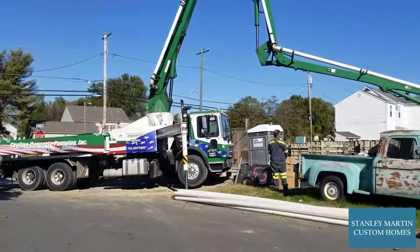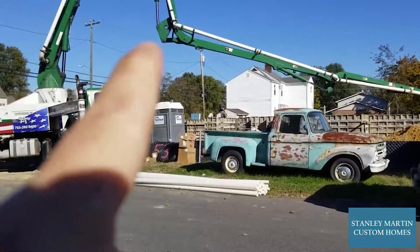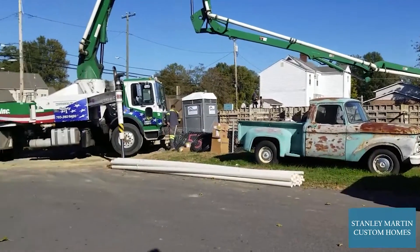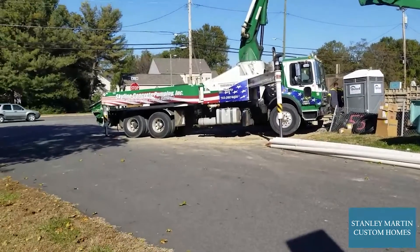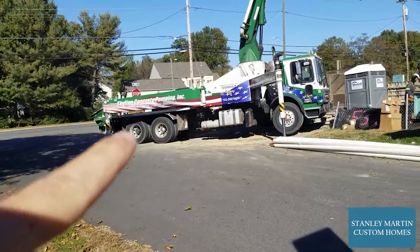What happens here is all your wall forms are set up in the foundation here of the house. And then a concrete truck will back up to the hopper of the pump truck here and unload concrete into the pump truck.